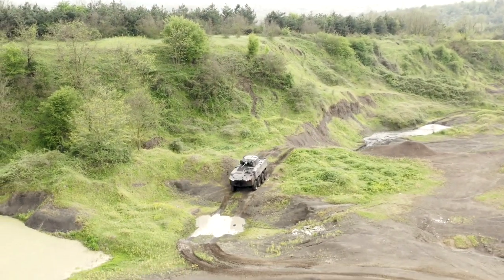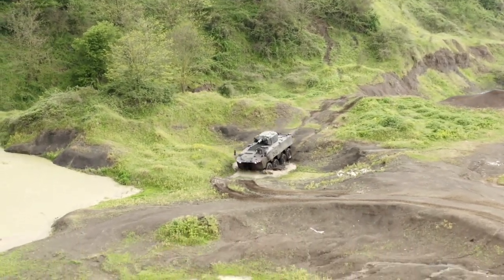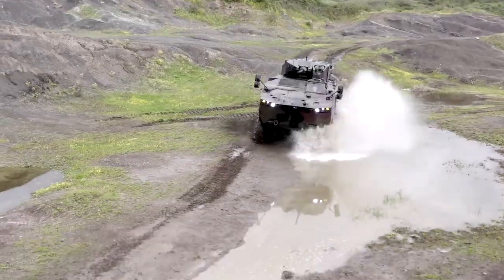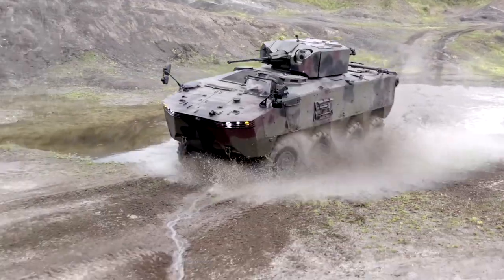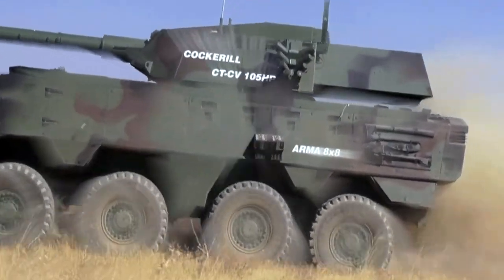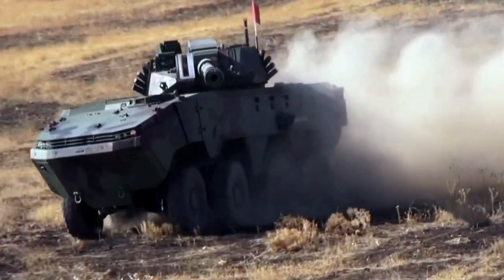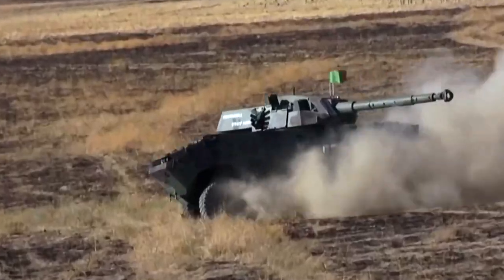The ARMA 8x8 was developed, designed, and produced by Otokar, a Turkish company. In order to achieve superior mobility in all-terrain conditions, the ARMA 8x8 is fitted with a powerful 450-horsepower engine and proven driveline components. The wheels are powered by a water-cooled turbo-diesel engine capable of running on F34 or F54 fuel, via an automatic gearbox and a single-speed transfer box.